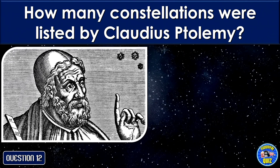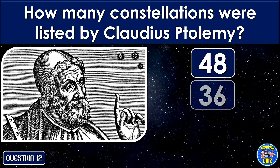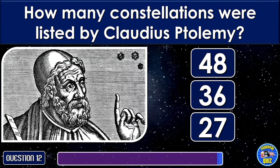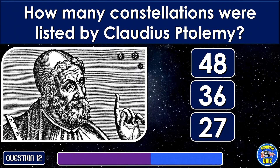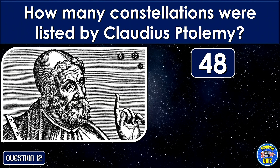How many constellations were listed by Claudius Ptolemy? 48.